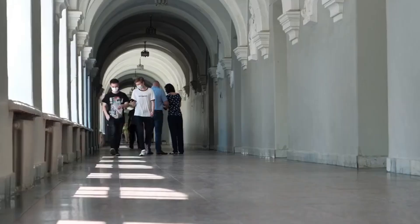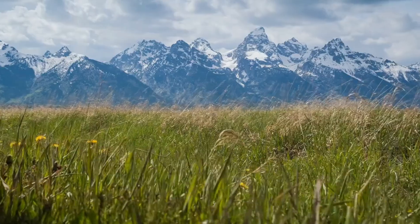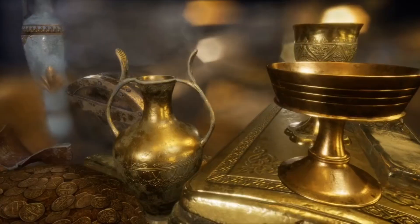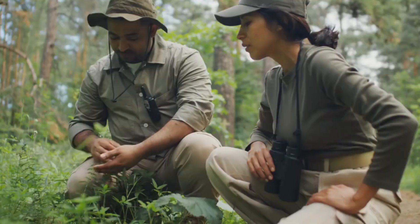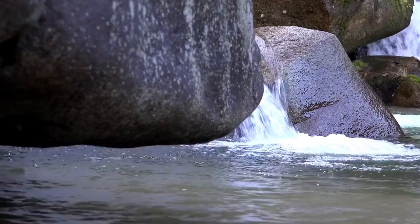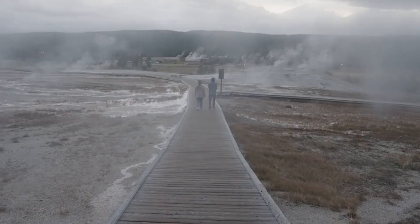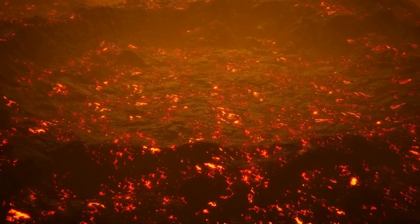Here resides the Steamboat Geyser, a true testament to Yellowstone's dynamic landscape. This towering 400-foot-tall geyser used to be a rare spectacle, erupting occasionally with unpredictable pauses stretching between four days to 50 years. But the game changed in March 2018 — now Steamboat erupts as often as once a week. Its 32 eruptions in 2018 shattered previous records, only to outdo itself with an astonishing 48 eruptions the following year.